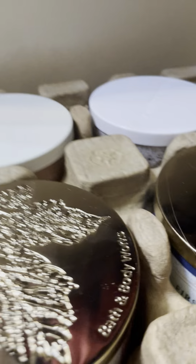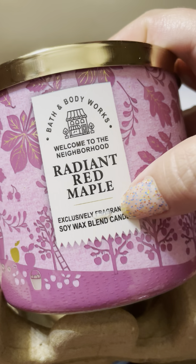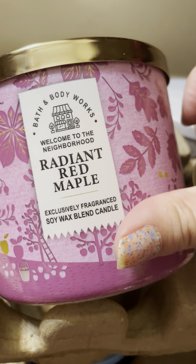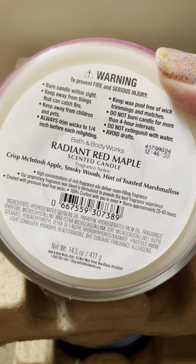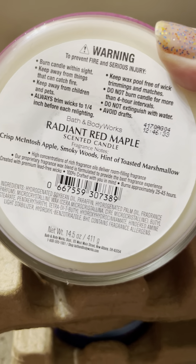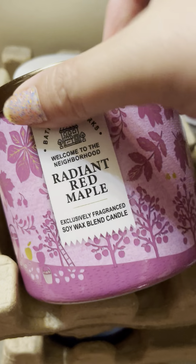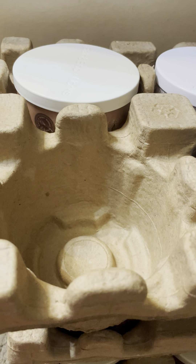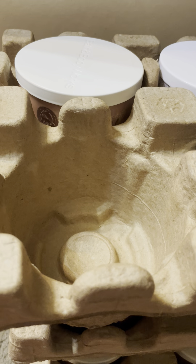From an online order I got Radiant Red Maple, which came with a sleeve because it's an online exclusive. It's crisp Macintosh apple, smoky woods, and a hint of toasted marshmallow. I haven't burned this one yet. I have one or two from when it first came out still in my collection, but I needed another. It's a great marshmallow, fireside, apple type scent unless they've changed it.